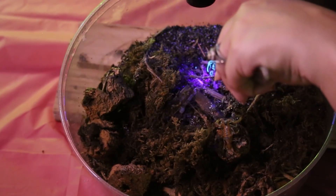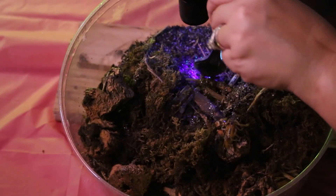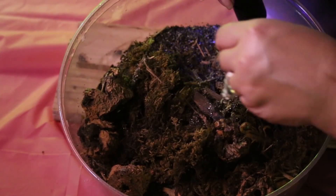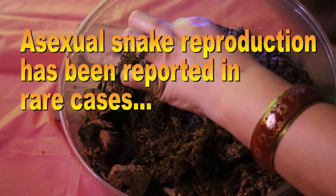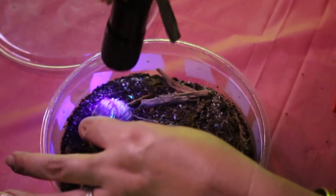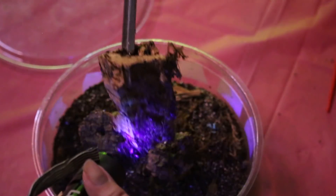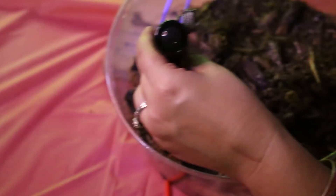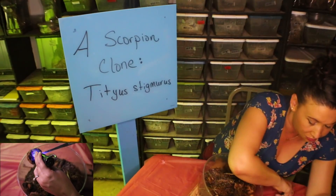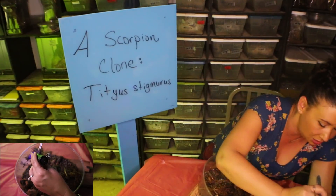A few species of reptiles have been known to reproduce through parthenogenesis. Snakes have been documented in rare cases reproducing through parthenogenesis as well. I just find that highly fascinating — I think that these animals being clones of their beautiful mother is almost a scientific anomaly that is absolutely incredible.